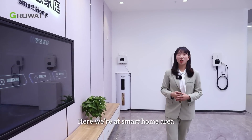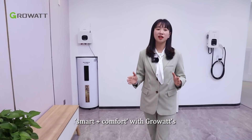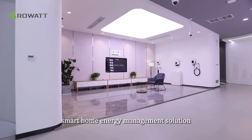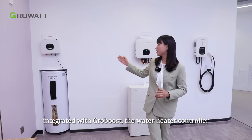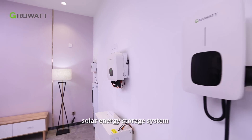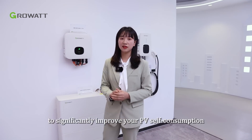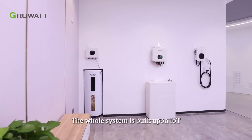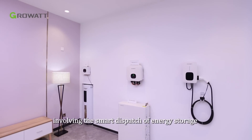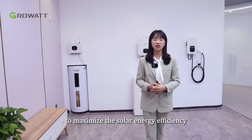Here we are at the Smart Home Area. You can experience a new lifestyle of smart plus comfort with Growatt's Smart Home Energy Management Solution, integrated with the smart boost controller, the water heater controller, solar energy storage system, and solar EV charger to significantly improve your PV self-consumption. The whole system is built on cloud, IoT, big data, and AI, involving smart dispatch of energy storage, operation and maintenance, and user-side power management to maximize solar energy efficiency.